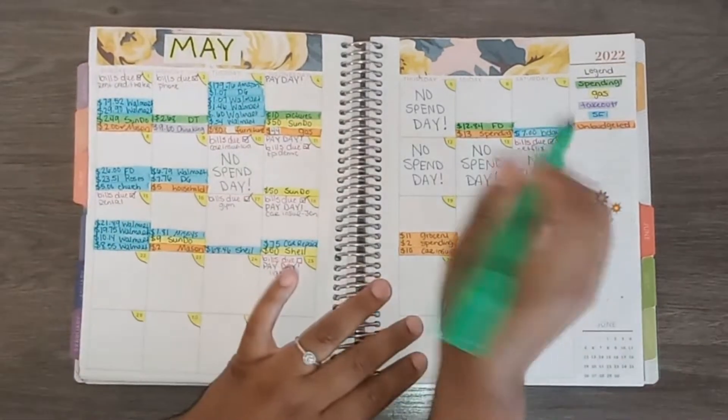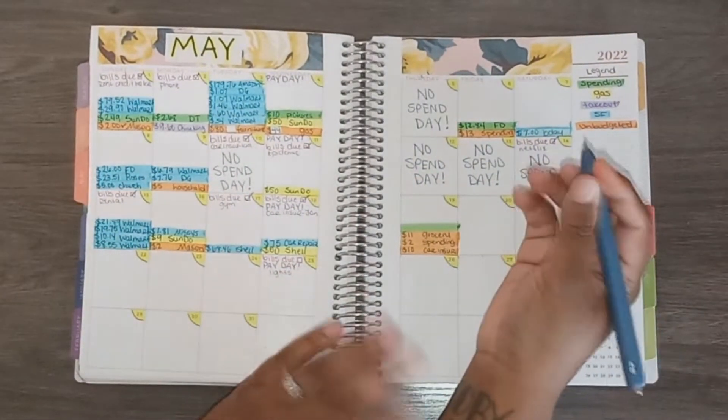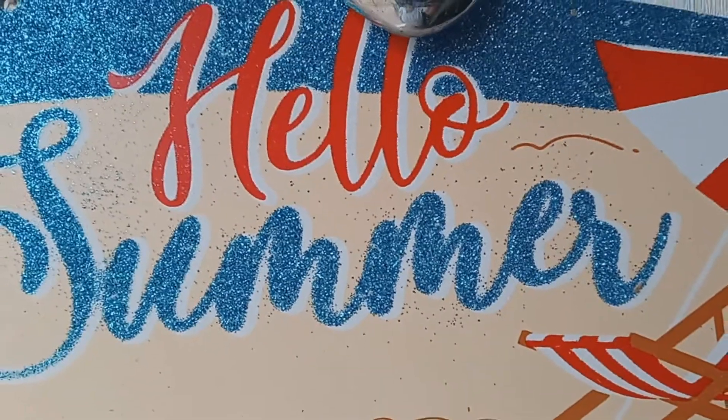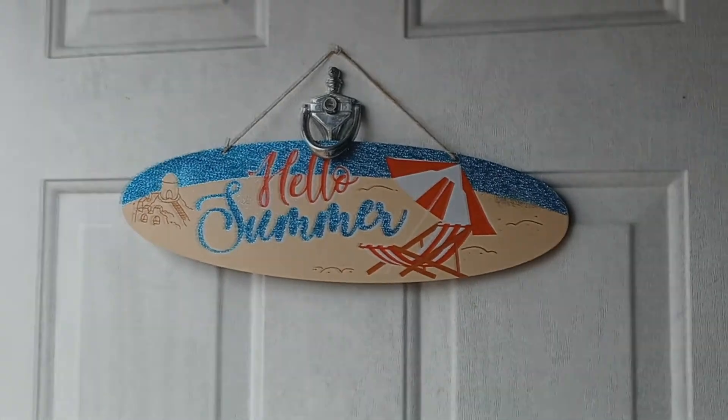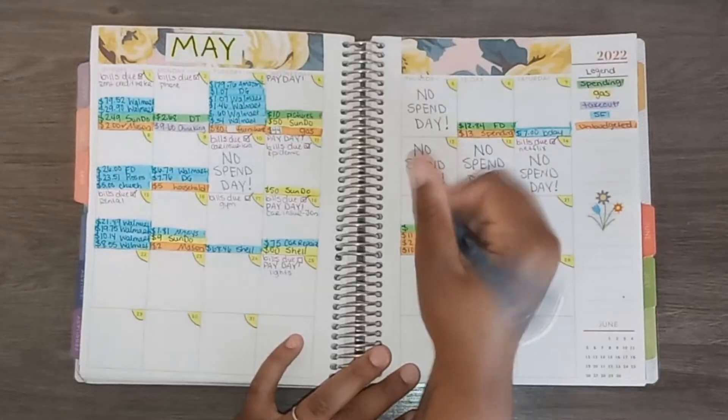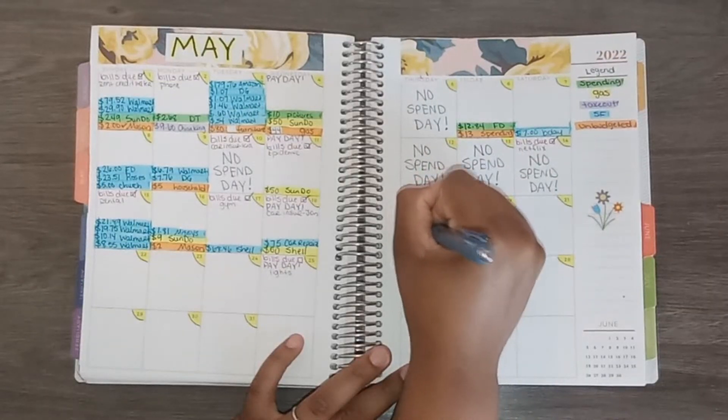On the 19th I had one spending transaction at Dollar Tree — I got a door hanger decoration for my house for the summer and I spent $1.34 there.